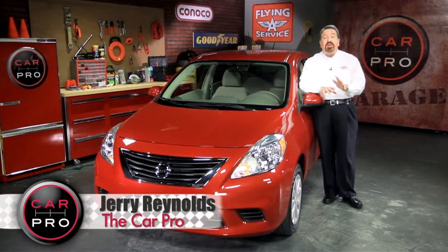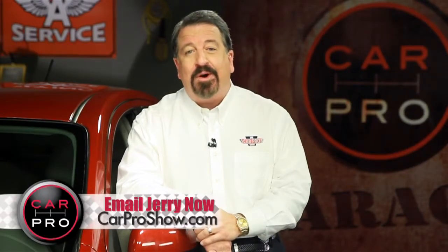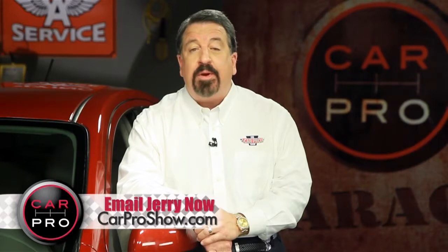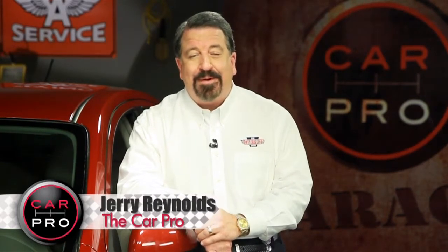Okay, so it's not a DeLorean or a Ferrari, but maybe you'll be able to put a little money back in the bank to get one of those in the future. Catch me on the radio Saturday in Dallas-Fort Worth, Houston, San Antonio, Austin, Los Angeles, Sacramento, Lubbock, and Phoenix. Check the website, CarProShow.com, for showtimes and details. I'm Jerry, the Car Pro — have a great week.